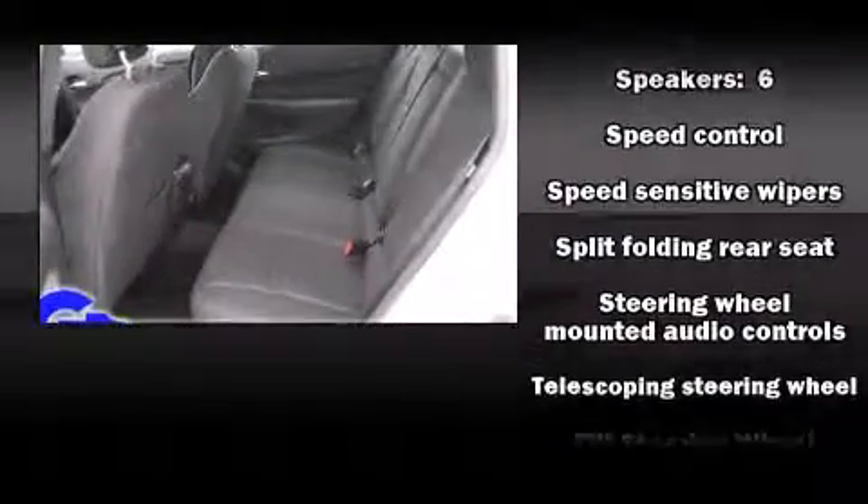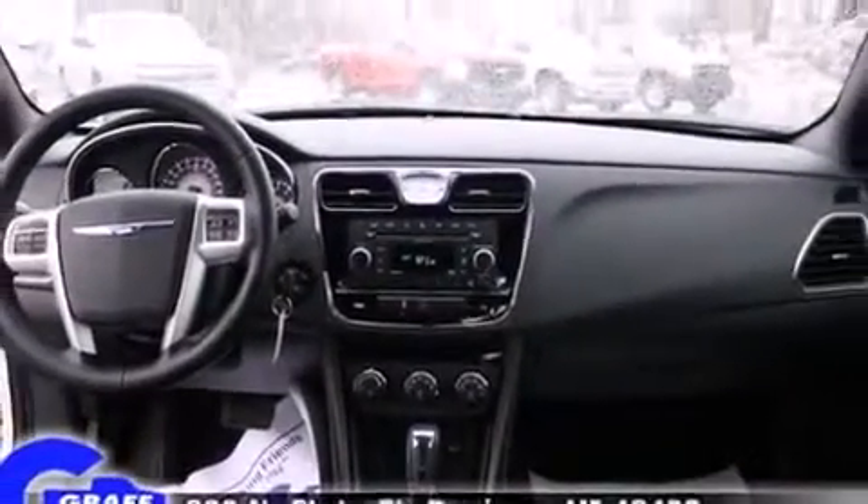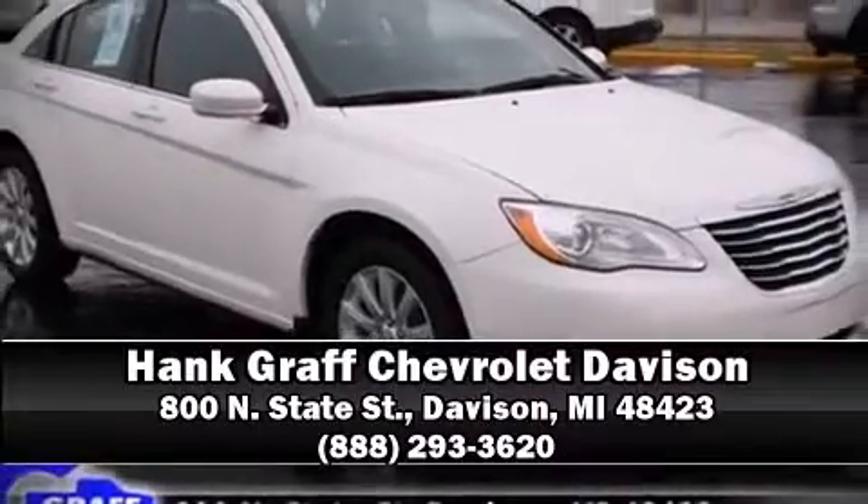With electronic stability control supplementing mechanical systems, including four-wheel disc brakes with ABS, you'll maintain precise command of the roadway. Stop by our dealership or give us a call for more information.